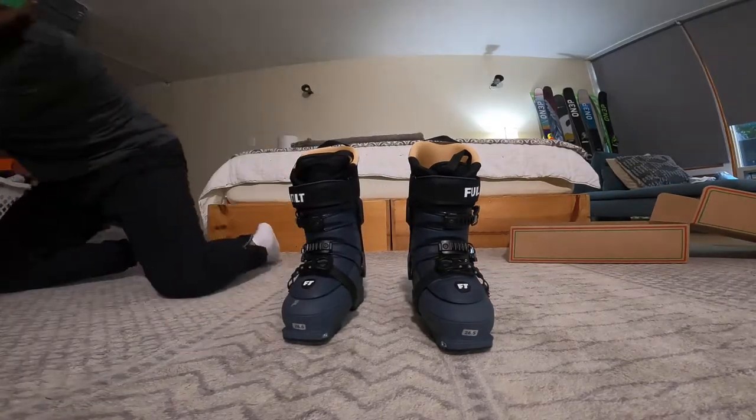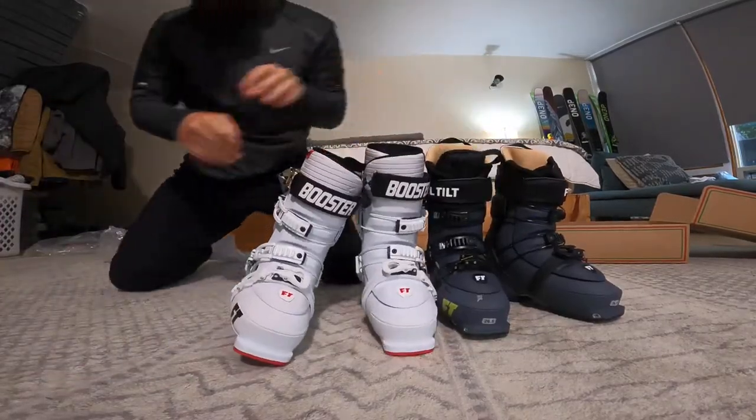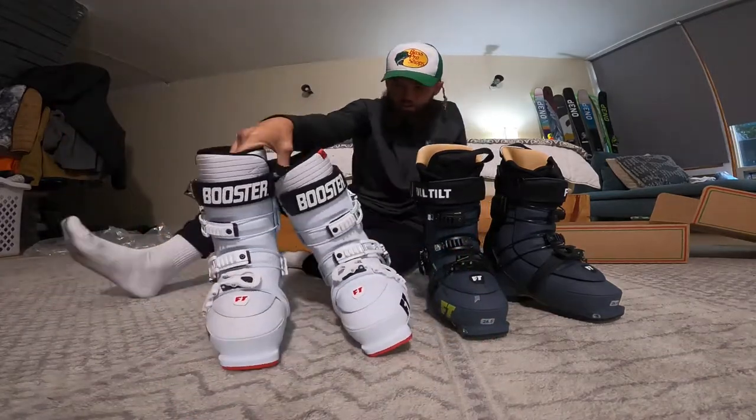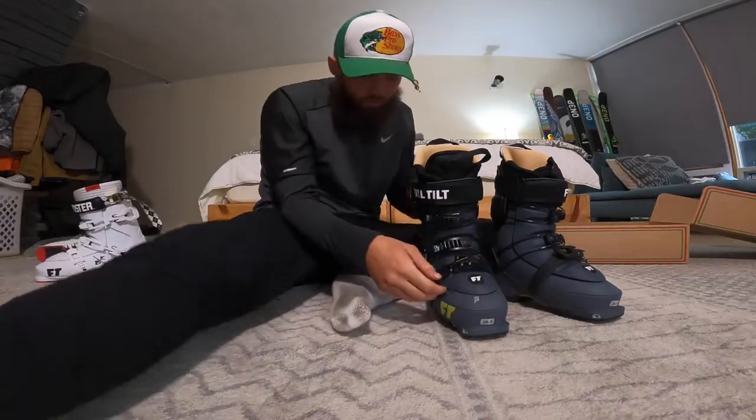You guys can tell me — I got freaking three pairs of boots, and I got last year's T-walls still. So to say we're going to be swagging out there is an understatement, because I got all the options in the world.